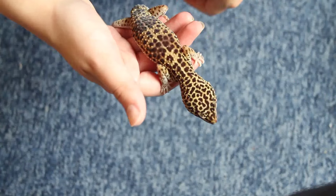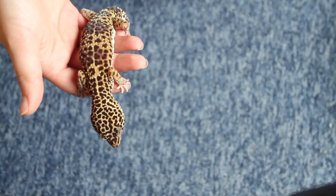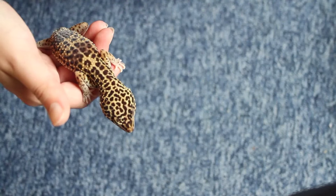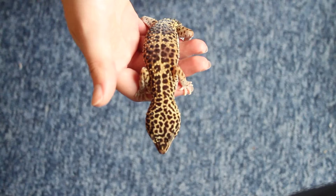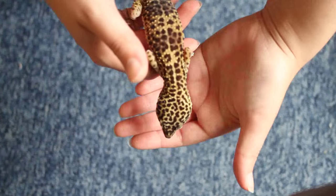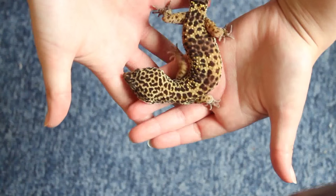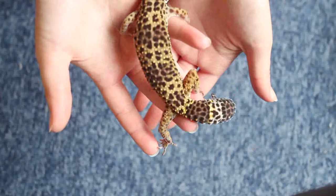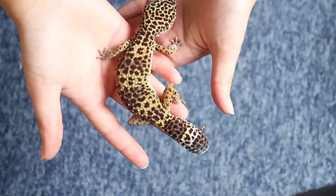Today is a very impromptu video — there's absolutely no script, nothing pre-written apart from 10 notes I have written down. I get asked very frequently what to expect when getting a baby leopard gecko. Since I don't have any baby leopard geckos anymore because they've all grown up, I've just made 10 points on things to expect when getting a baby leopard gecko.